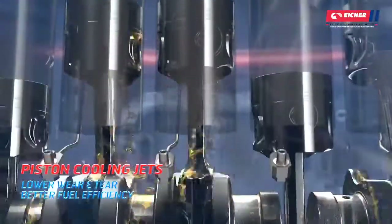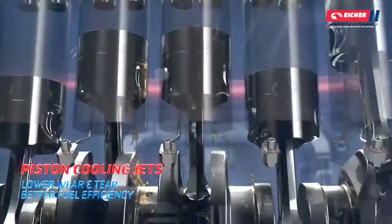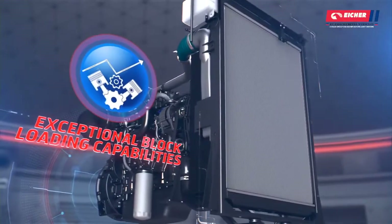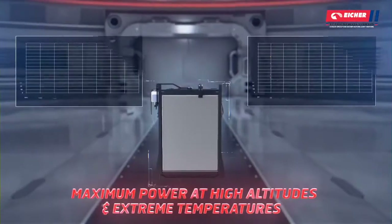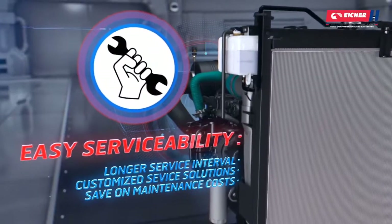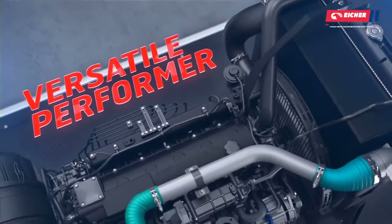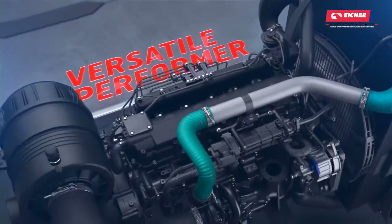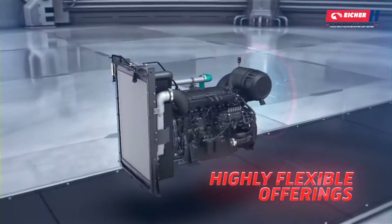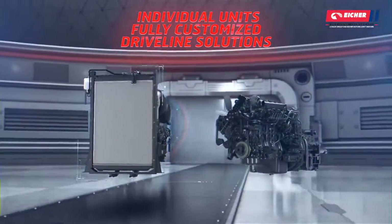An advanced piston cooling system with gallery-cooled pistons and individually controlled piston jets ensures high durability and long life performance. Eicher branded engines ensure exceptional block loading capabilities at all altitudes and temperatures, coupled with lower maintenance needs and effortless servicing solutions, and are available in different variants — from individual units to fully customised complete driveline solutions.